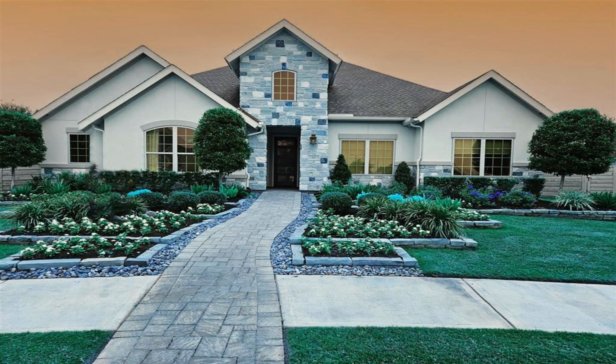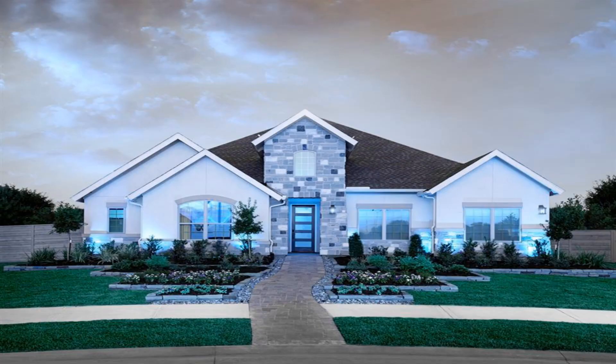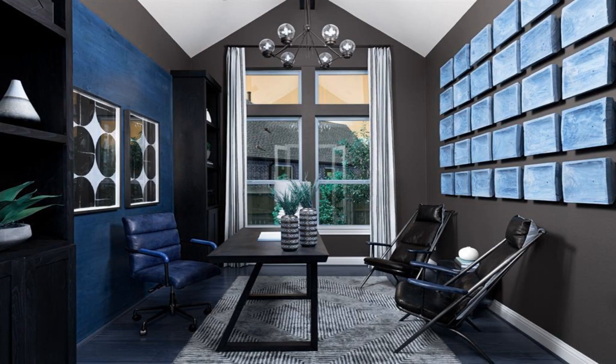MLS Hashtag 24899858, built by Toll Brothers Incorporated. August completion. The gorgeous Lorale High Plains model is a stunning home with tons of upgrades and comes fully furnished.